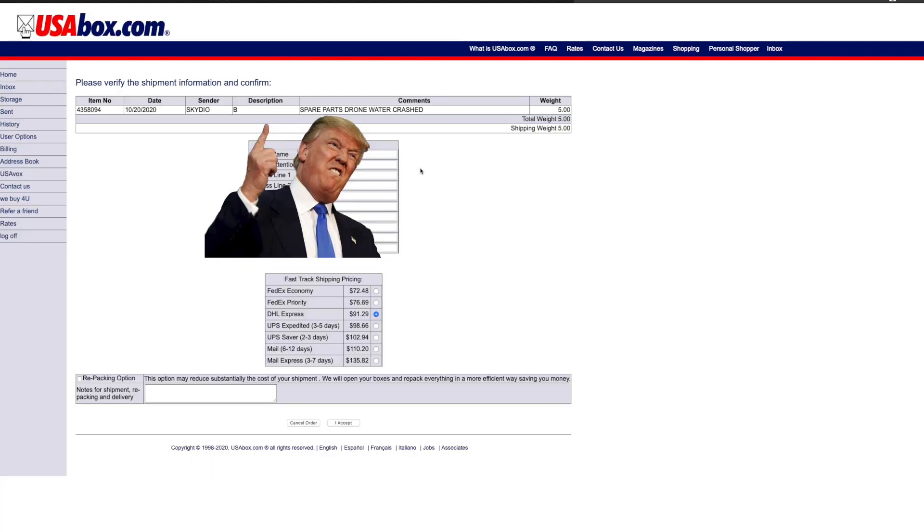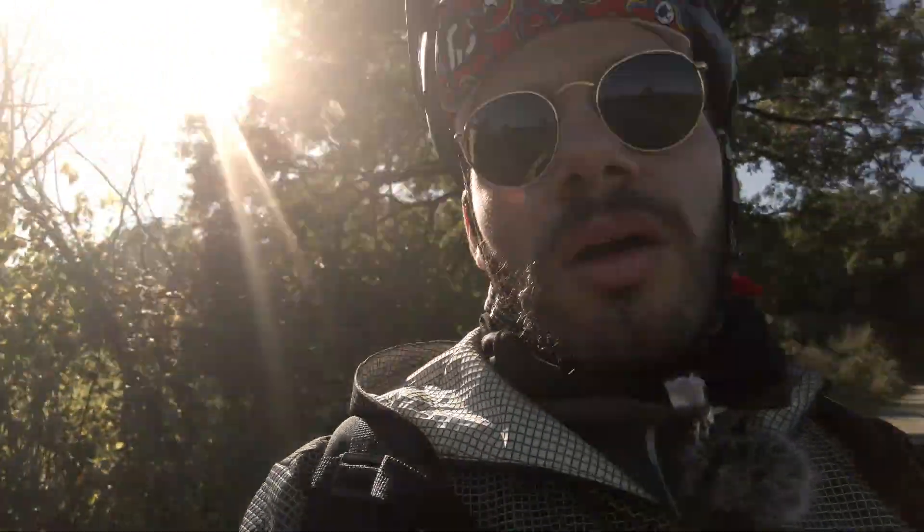You can choose from various shipping options — UPS, DHL, which is what I chose for the Skydio shipment. Another option they offer is to consolidate multiple packages into one, especially if you have more than one. In my case I had both the new Skydio 2 and the water-damaged one, which arrived about a week apart. They offered to open them and combine into a single package, but I didn't choose that option this time, so they shipped two separate parcels. I spent a bit more, but I preferred not to have anyone open the Skydio 2.